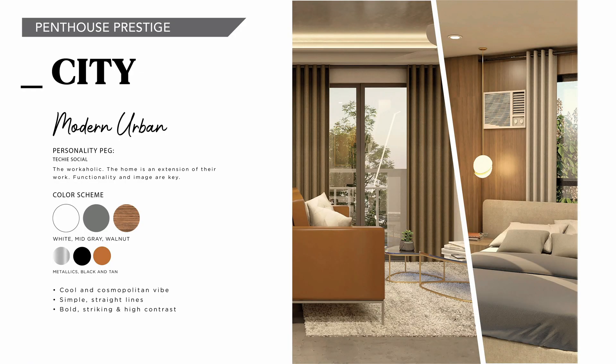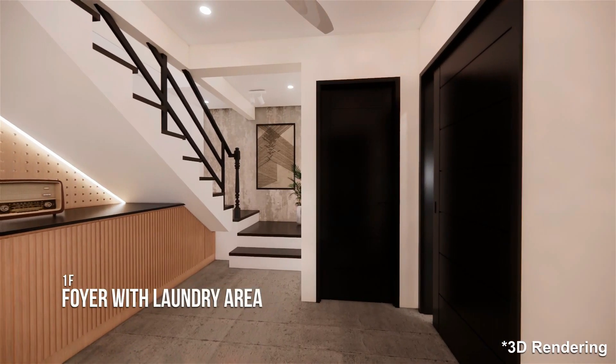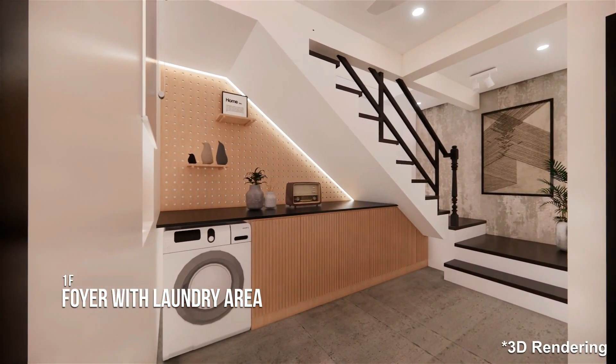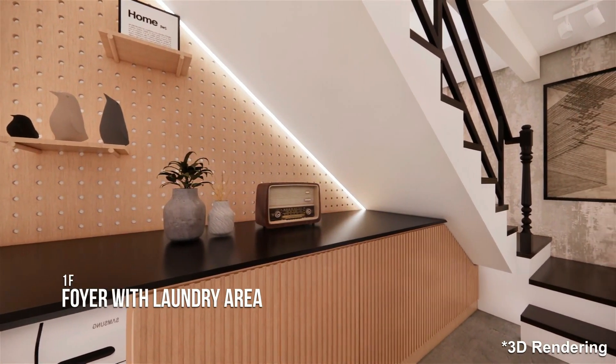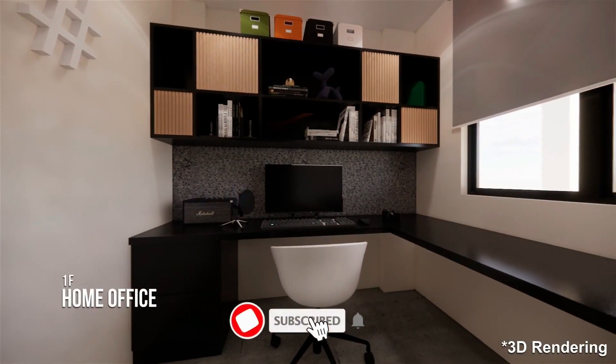This is the penthouse prestige city. All units have a multifunctional foyer, which doubles as the laundry and storage area. For the city unit, we made it look chic by using wood and slot linear lighting. We also used metallic wallpaper for some wall and ceiling accents to amp up the sophisticated vibe we were going for.